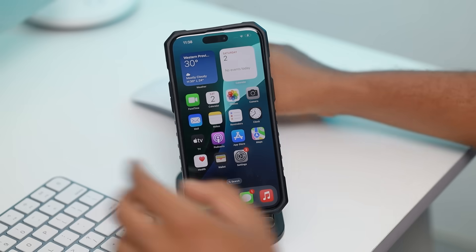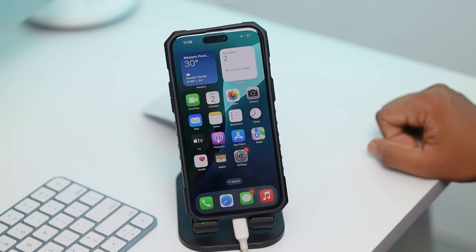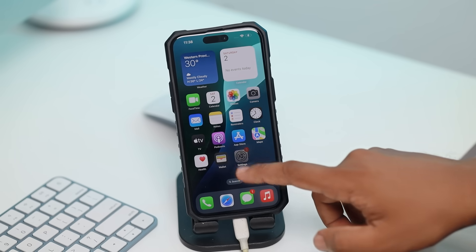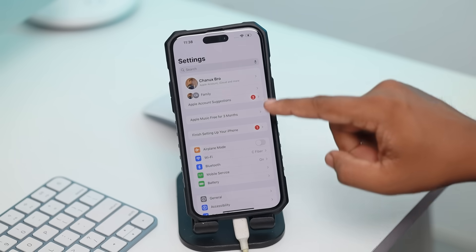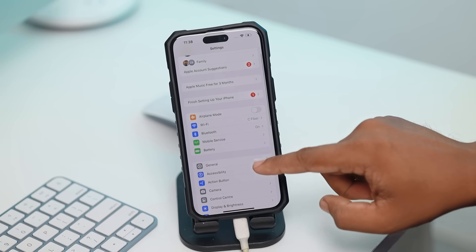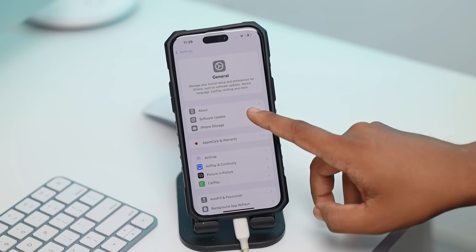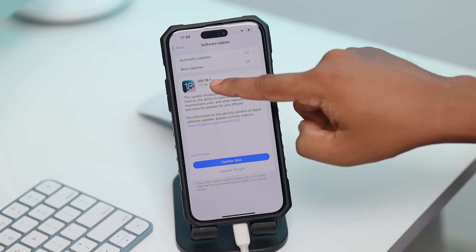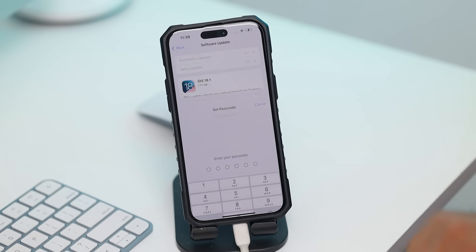If you want to update your iPhone, I will show you the magic of your iPhone. Go to Settings, then General, then Software Update. I will show you iOS 18.1. If you have a USB keyboard, you can type on your phone. I will show you the update.